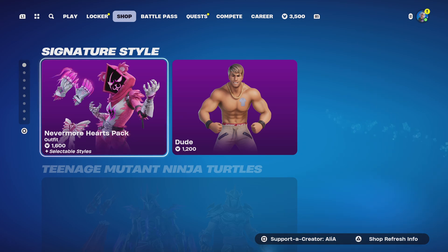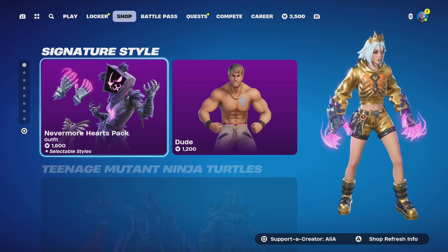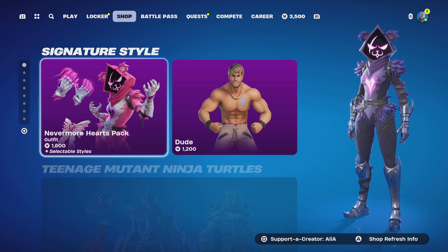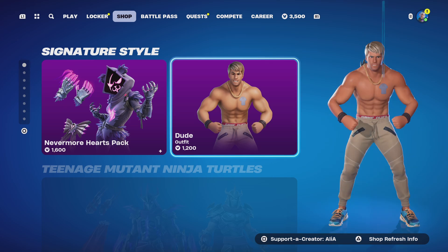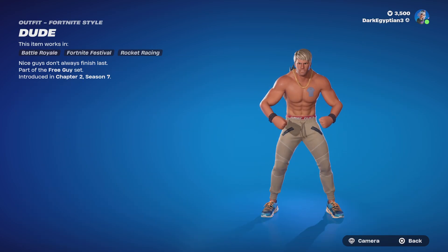Today's item shop will take us from Monday the 2nd of September into the early Tuesday morning of the 3rd of September. We have the Nevermore Hearts Pack — a really really cool pack. I did gift this one to my girlfriend, so she has it. I need to grab this one.